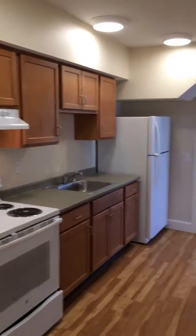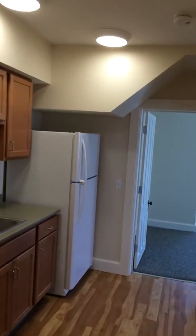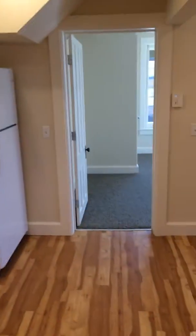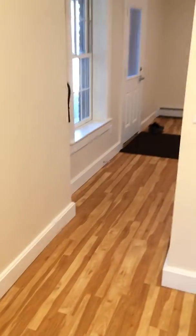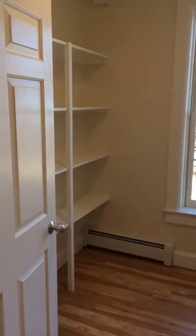Here we are in the brand new kitchen — all these appliances are brand new. And of course, like many Shires Housing units, these are hardwood floors as we come around the corner.